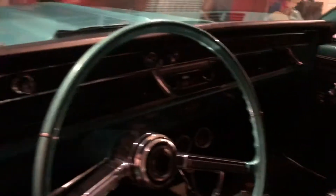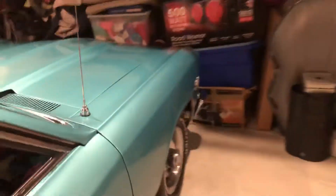Check out the interior real quick — it's pretty clean. And then the trunk is clean too. Come back on this side right here, it's got a 396 big block.